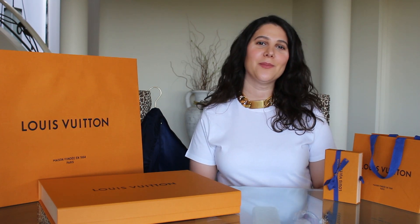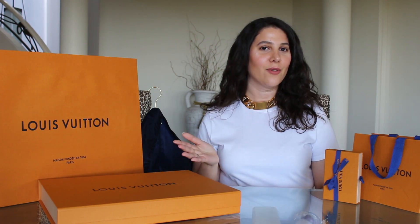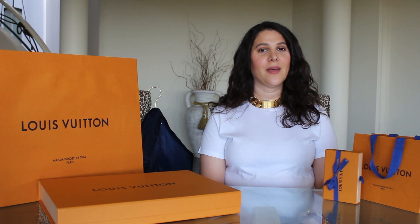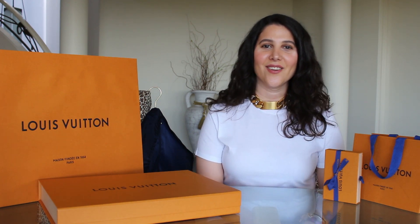Hi everyone, welcome back to my channel, thank you for tuning in again. For those that are new here, my name is Lucinda, this is Yellow Chic Road, and we'll be doing some more luxury videos for you all. Please like and subscribe, and you can also find me on Instagram at the same name, at Yellow Chic Road.